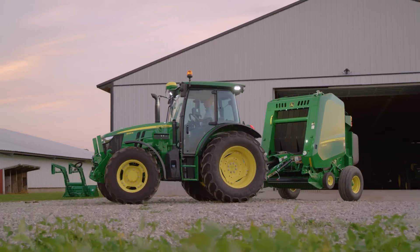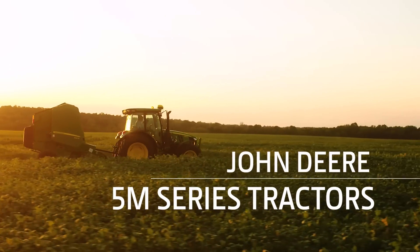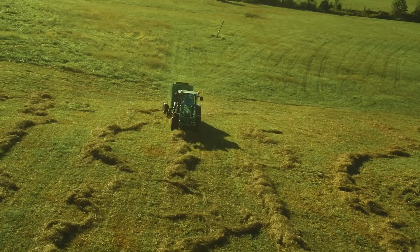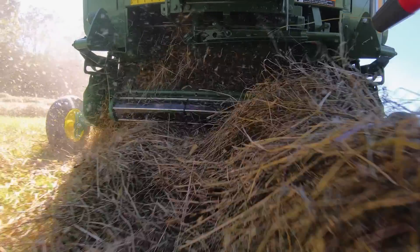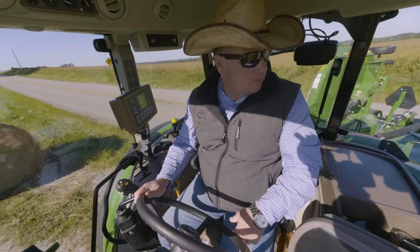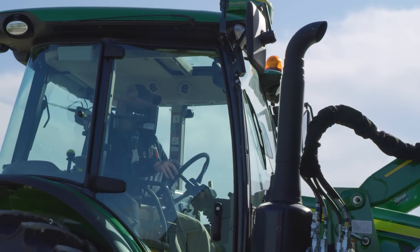Hello. I can't wait to tell you about the updated Model Year 22 5M tractors from John Deere. Built with your input, I think you're going to like what you see. I'm really excited about the updates to the 5M tractor — it's really going to deliver that productivity and performance that our customers are going to enjoy.